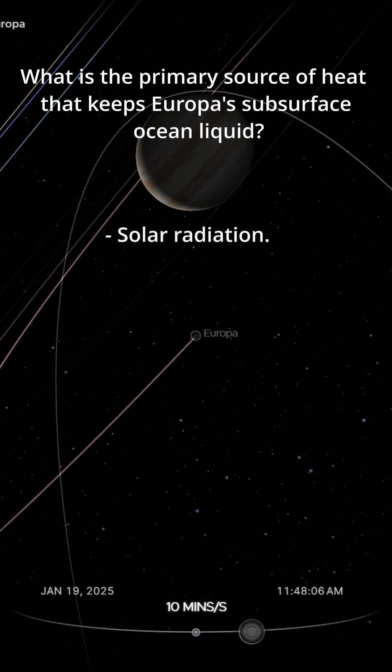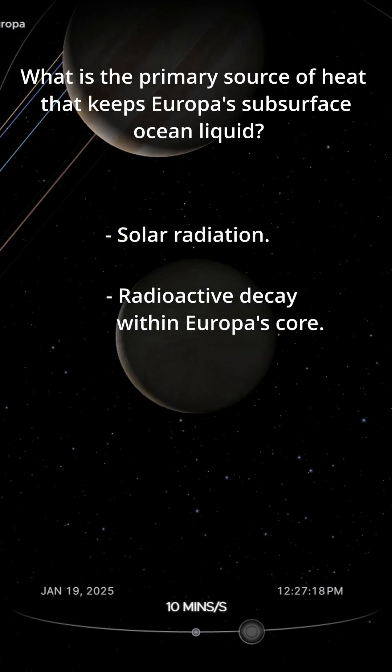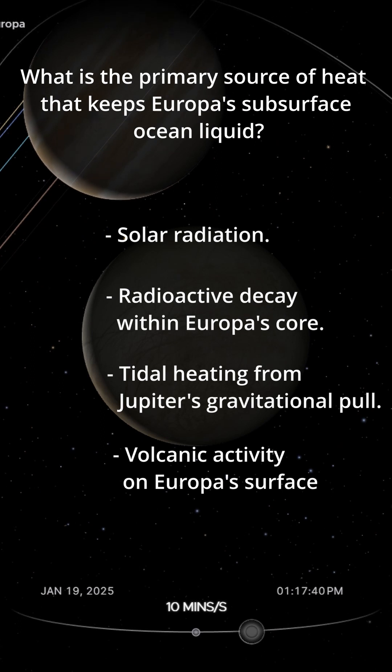Solar irradiation. Radioactive decay within Europa's core. Tidal heating from Jupiter's gravitational pull. Volcanic activity on Europa's surface.